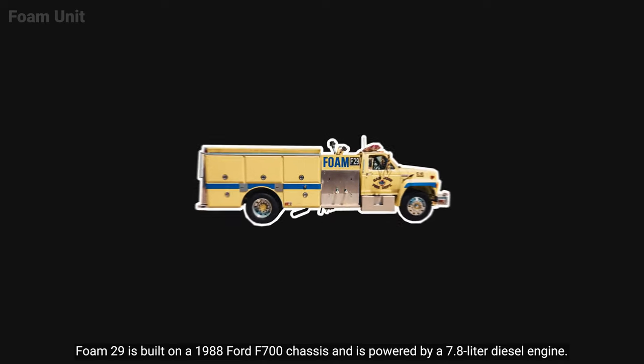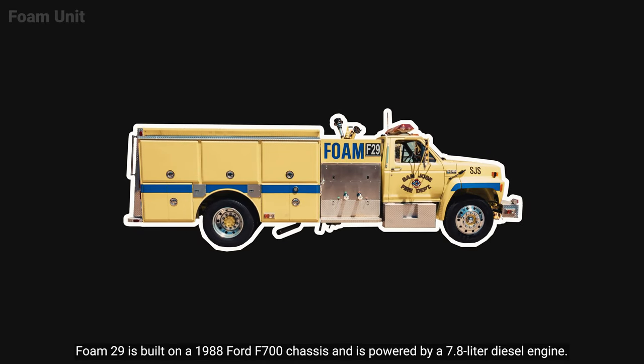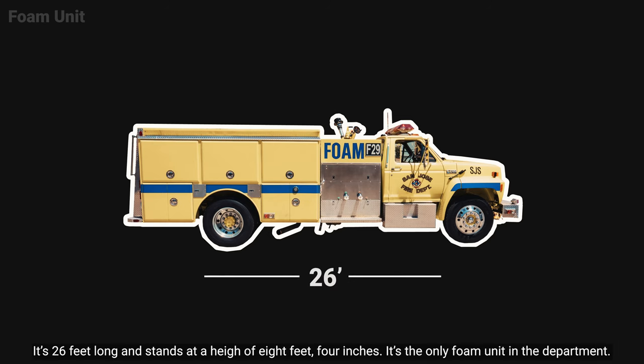Foam 29 is built on a 1988 Ford F700 chassis and is powered by a 7.8 liter diesel engine. It's 26 feet long and stands at a height of 8 feet 4 inches.